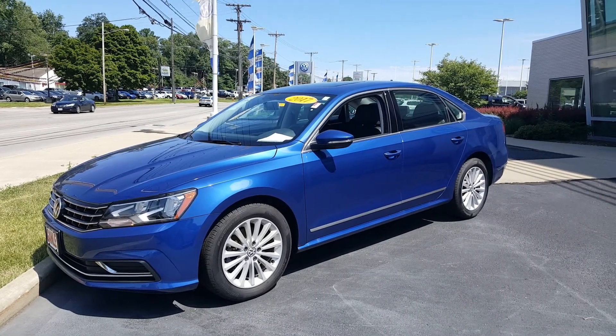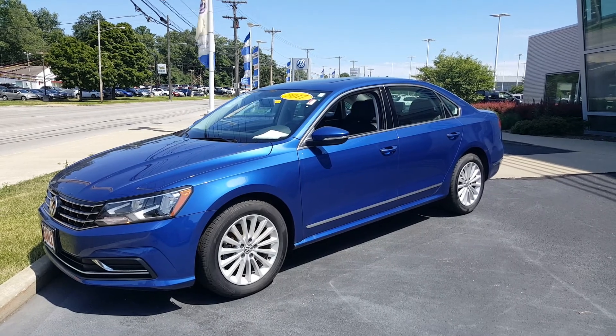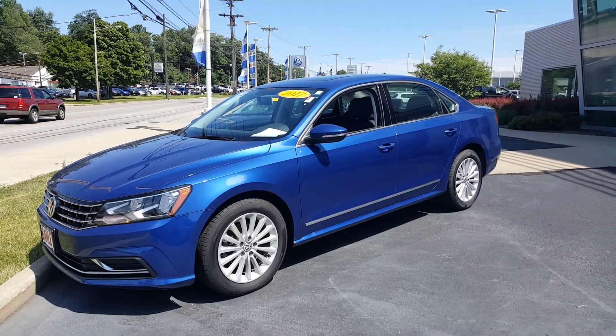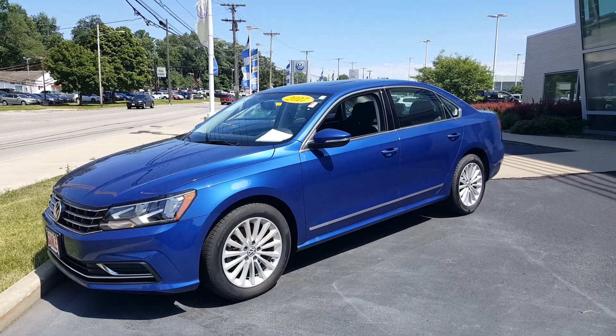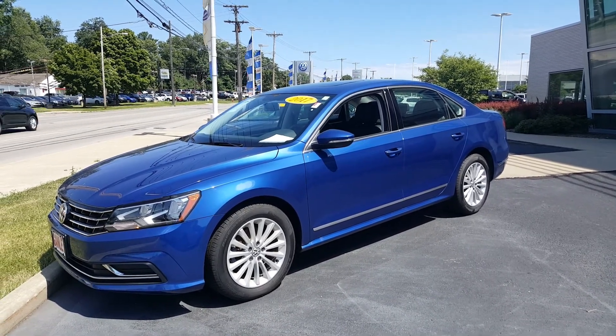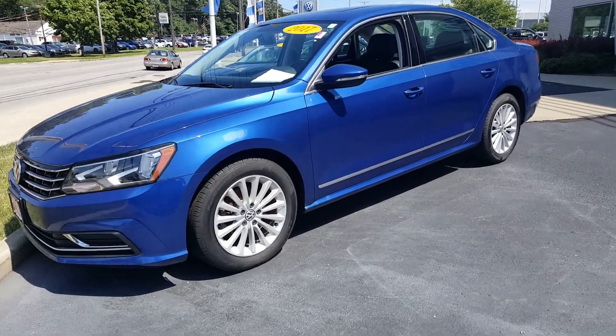Today's video is on a 2017 Volkswagen Passat 1.8 SE. The color is reef blue with black leather interior. It is a Carfax one owner and it still falls under the factory warranty. Let's take a quick walk around the vehicle here.